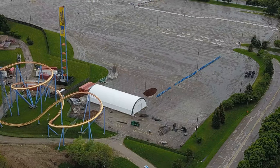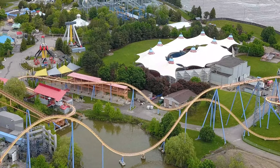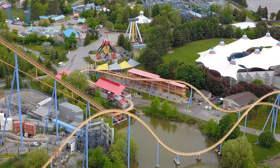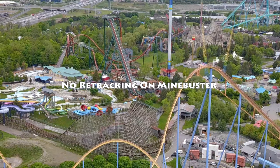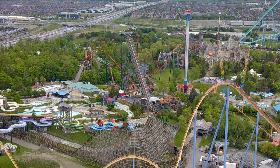Employees should be returning to work around June 2nd would be my prediction, and from there on you'll start to see the park slowly get ready to open. Mountain Bay Cliffs has definitely started up again a little bit and the rides are getting ready to open and train the employees for a 2020 season, no matter how that looks.